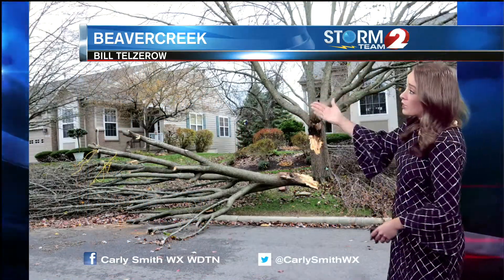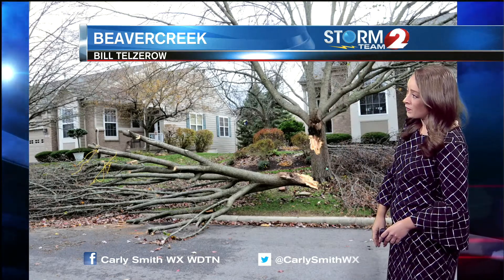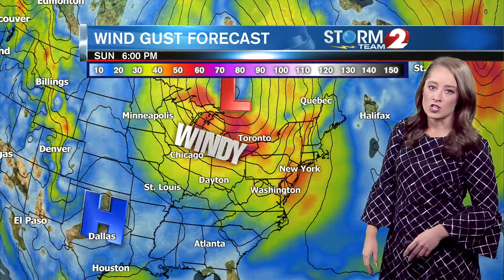Those high winds produced tree damage. Our weather checker Bill Tellzerow sending in this photo near Beaver Creek — a big tree limb down right there. So very strong winds, and that's the reason we're seeing all those power outages.